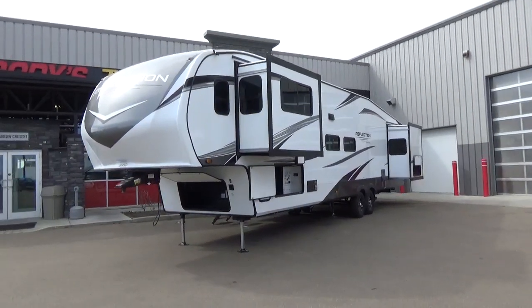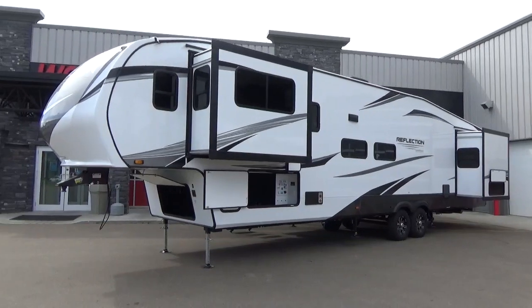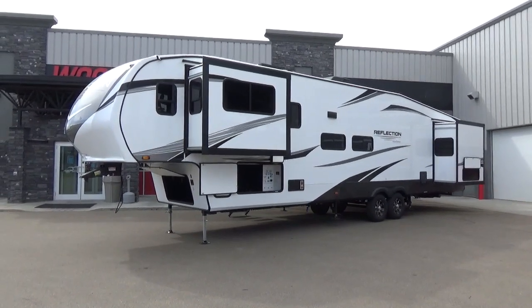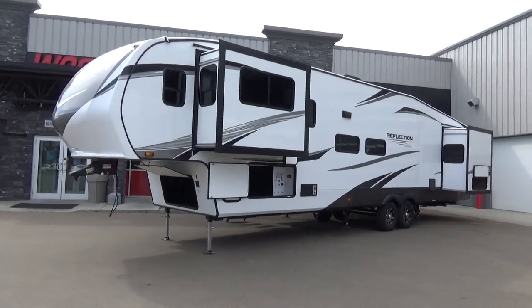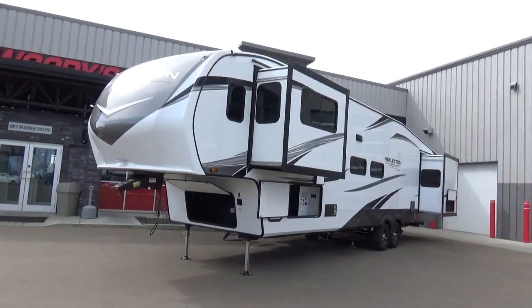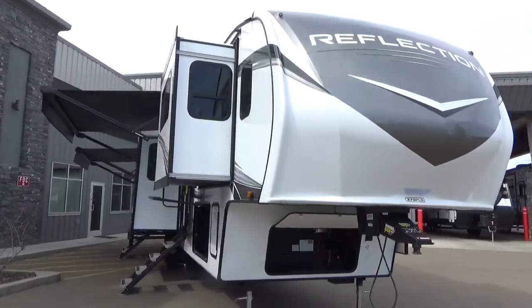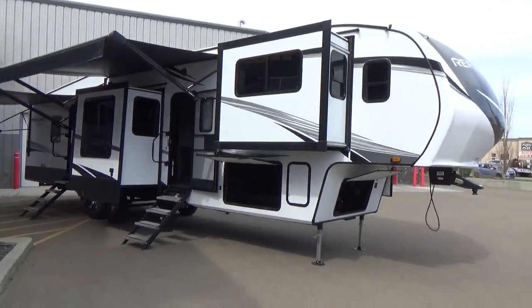I've been asking for this type of floor plan for a long time in the Reflection lineup. They've put the front living room in the Solitude lineup for years and done very well with it, but with the Reflection being a mid-profile, lighter weight, eight-foot wide body, it'll help for those trucks that maybe can't handle a Solitude, or for people that don't necessarily want to spend the dollars on it. This gets you into Grand Design luxury and quality in an amazing front living room floor plan, and there are things I like about this trailer that even go beyond what you get in the Solitude.